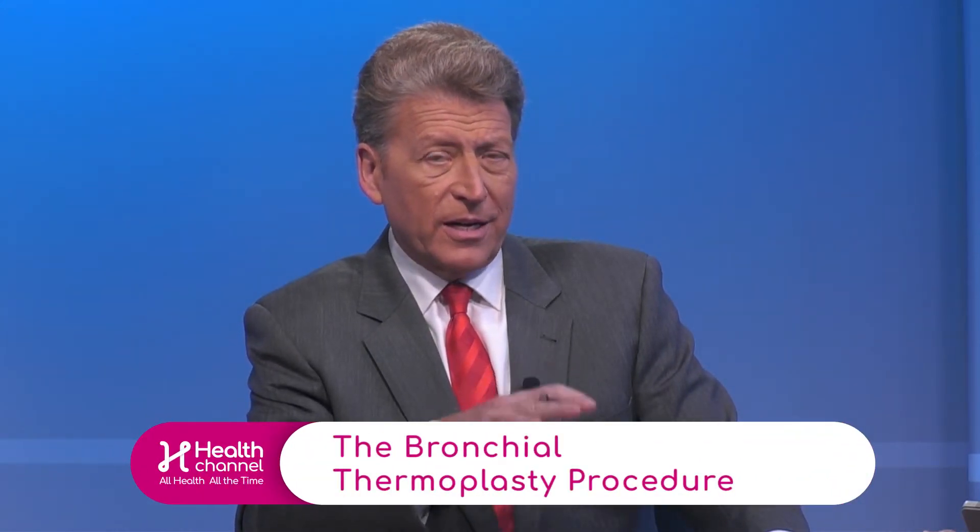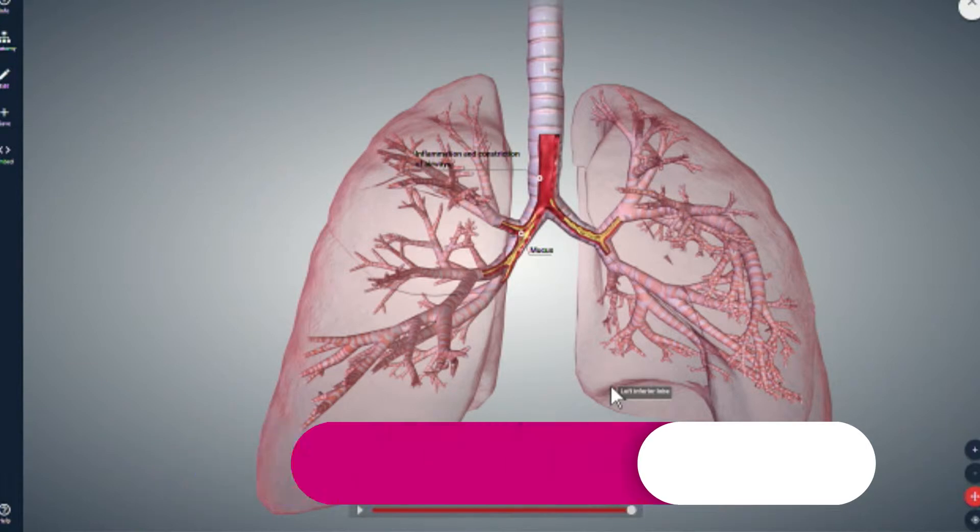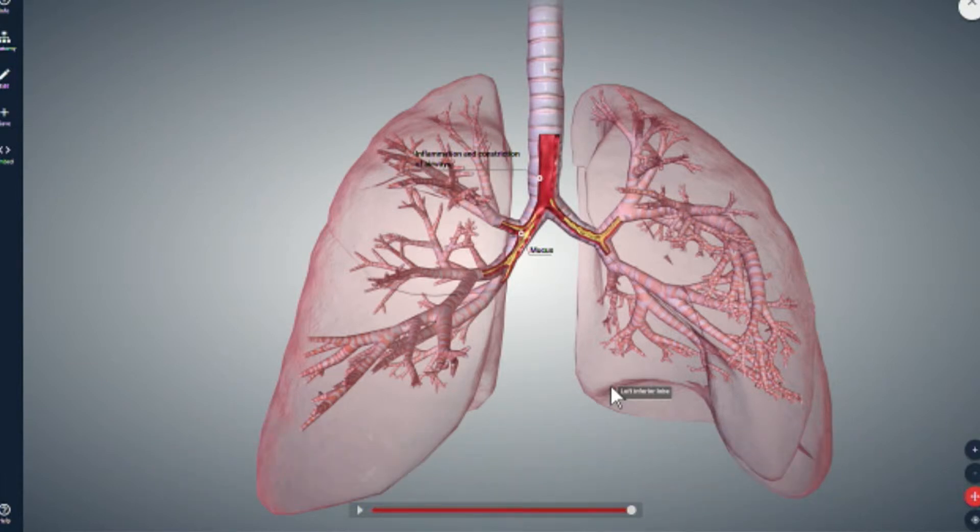So doctor, if you could please go ahead and use the screen and give us an idea of exactly what the procedure is to go ahead and use this bronchial thermoplasty. Sure, so like I said there are new things that can be done and one of them is bronchial thermoplasty.